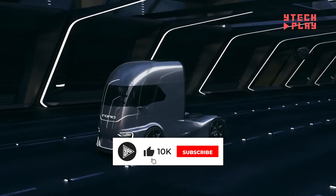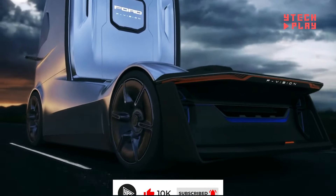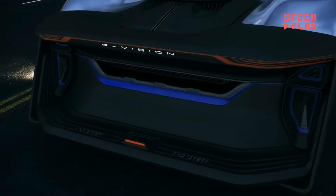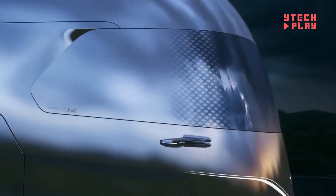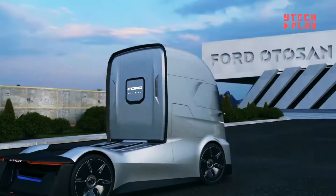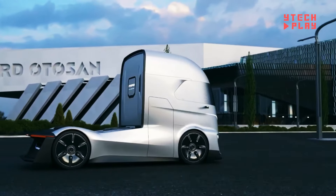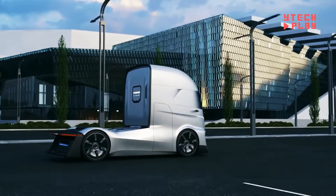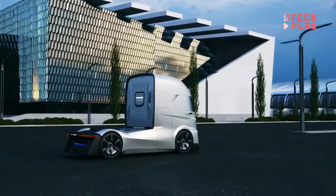Unveiled at the iDeile commercial vehicle show in Germany, this truck boasts a design that can transform, with a front end that changes colors, possibly for looks or to communicate with other drivers. When in self-driving mode, the windshield blends smoothly into the body, giving it a sleek futuristic look. Plus, the adaptive LED headlights can adjust to serve as daytime lights, regular headlights, or turn signals. It's a bold step toward the future of heavy-duty transportation.